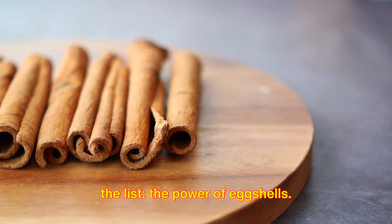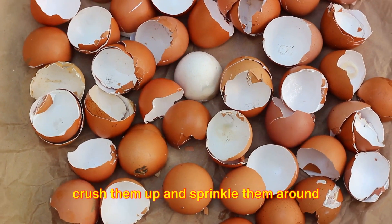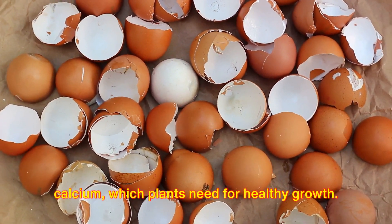Next up on the list: the power of eggshells. Instead of tossing them in the trash, crush them up and sprinkle them around your plants. They provide a valuable source of calcium, which plants need for healthy growth.